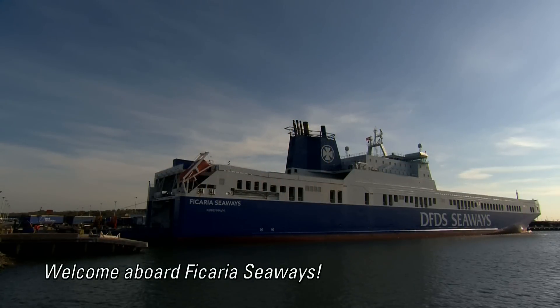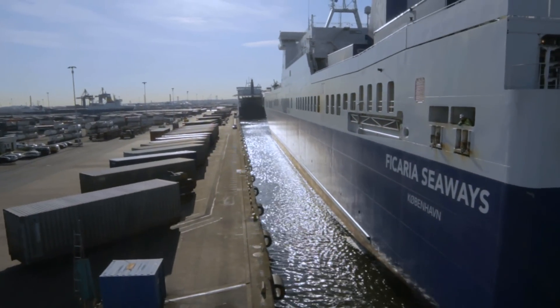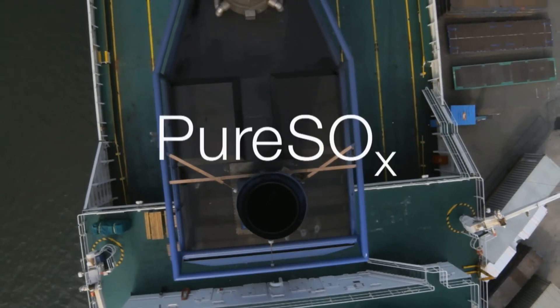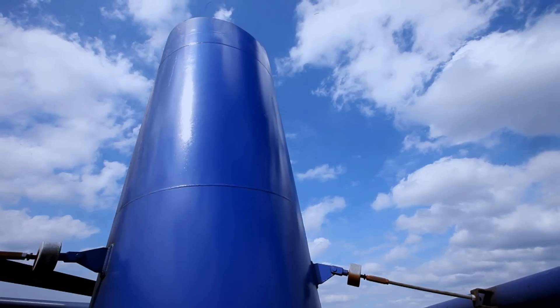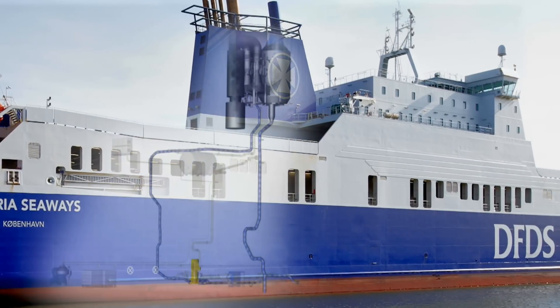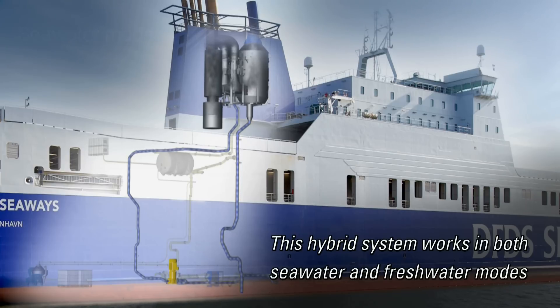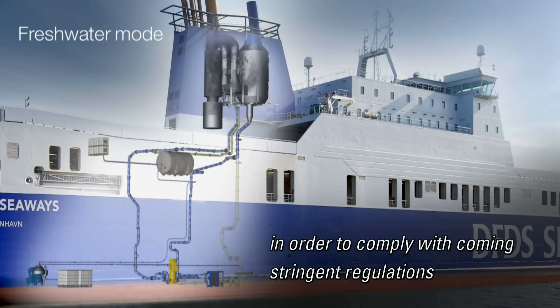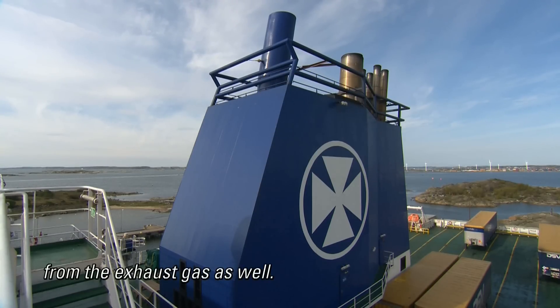Ready for a closer look? Welcome aboard Fecaria Seaways. This hybrid system works in both seawater and freshwater modes to not only effectively remove sulfur from the exhaust gas in order to comply with coming stringent regulations, but it also removes up to 80% of other particles from the exhaust gas as well.